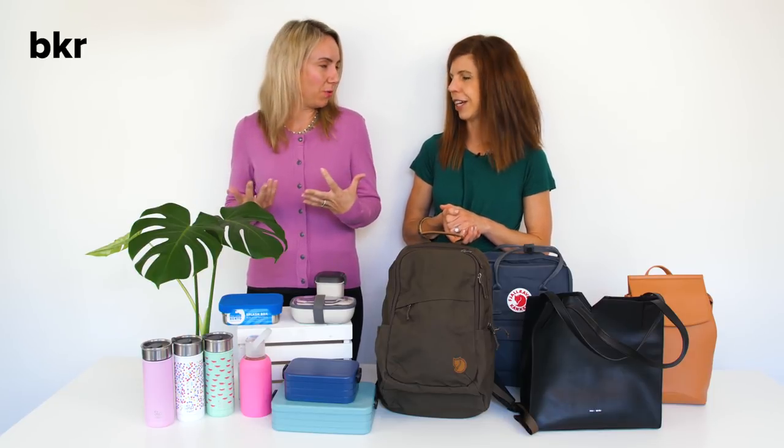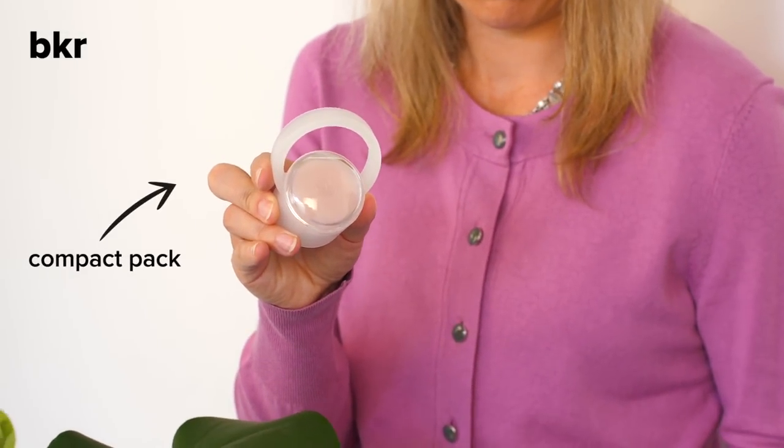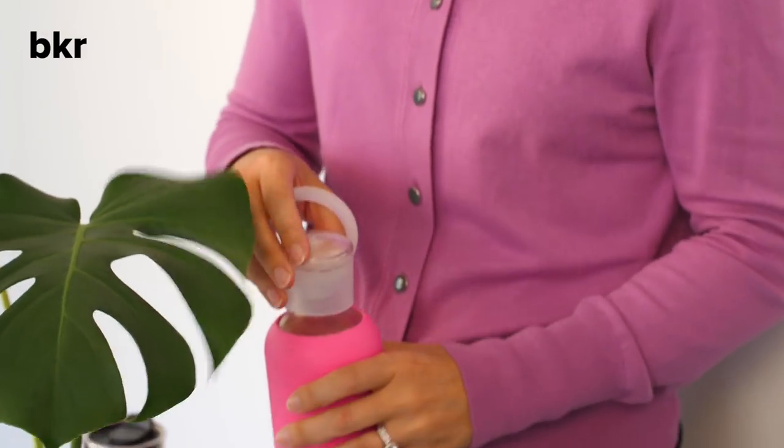To also spice up your hydrating routine at work or at home, we have Bkr — beautiful, fashionable water bottles. They've now come out with a number of accessories, including a lid that has a lip gloss in it. Who doesn't want some lip balm easily accessible as you hydrate yourself from the inside out? Your lips hydrated, your body hydrated.